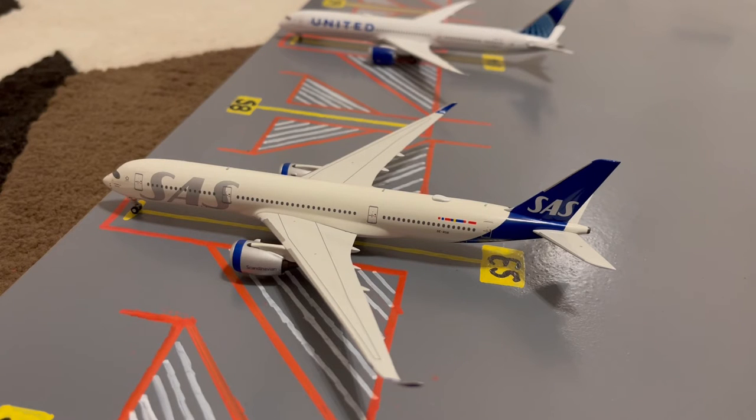Here at Gate S3, or Sierra 3, we have this Scandinavian SAS A350-900. This is in their new livery. Earlier today he came in from a flight from Copenhagen and later today he'll be loading up passengers for a flight out to Stockholm Arlanda.